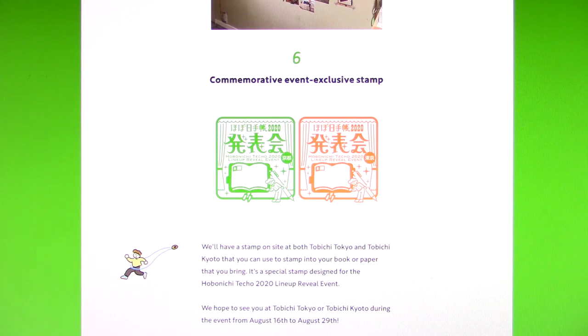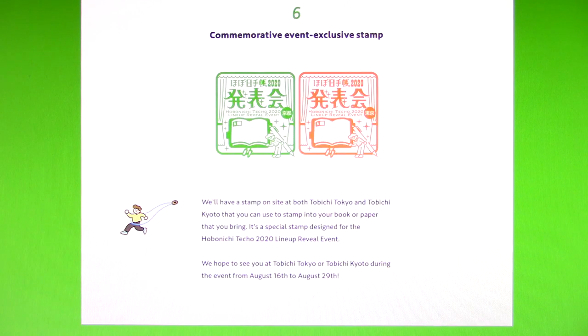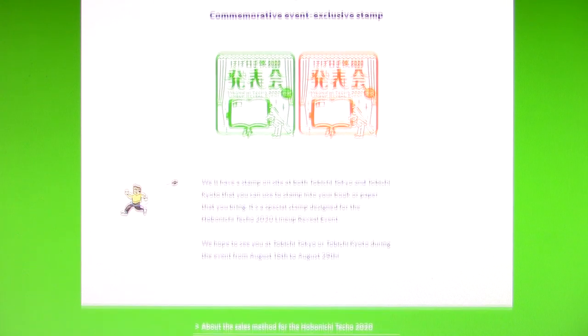Commemorative event exclusive stamp — that's cool! I like what they do, though I'll never be able to actually stamp one of my Techos with one of these. They'll have a stamp on site at both Tobichi Tokyo and Tobichi Kyoto that you can use to stamp into your book or paper that you bring. It's a special stamp designed for the Hobonichi Techo 2020 lineup reveal event. They hope to see you at Tobichi Tokyo or Tobichi Kyoto during the event from August 16th to August 29th.